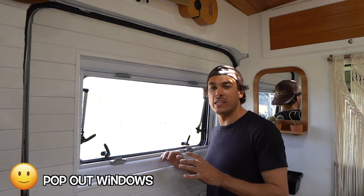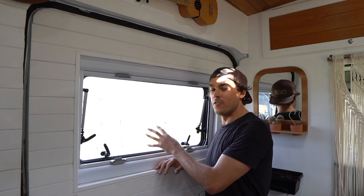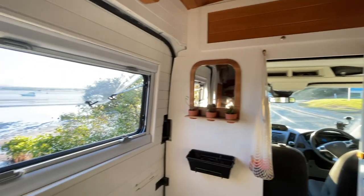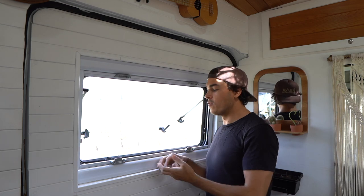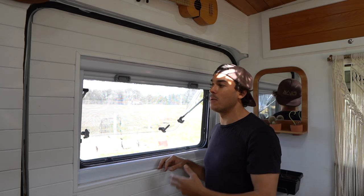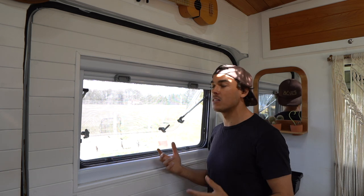One of my favorite features that I absolutely love in this van is the windows we put in — the pop-out windows. They basically solve four problems in one. First, ventilation is so important. You need great ventilation in a van when it gets hot, and these windows are great because you can open them in the rain. They also have a built-in fly screen, which is especially useful in Australian summers with mosquitoes, flies, and midges — you can have your windows open at night and bugs can't come in.